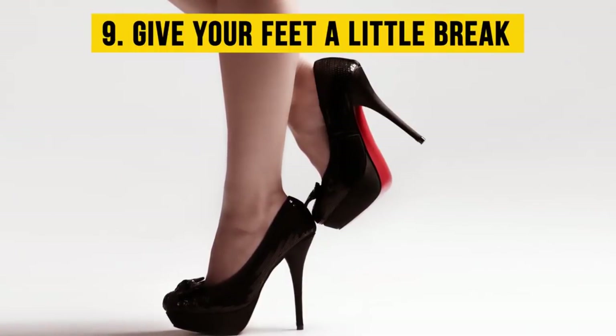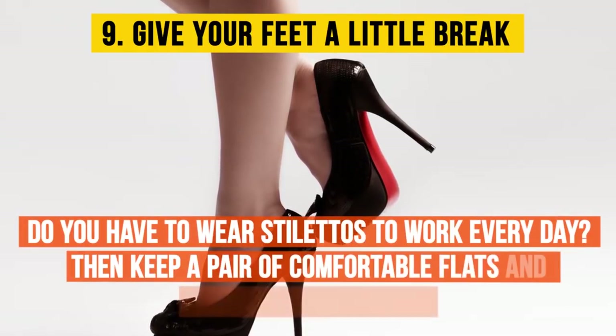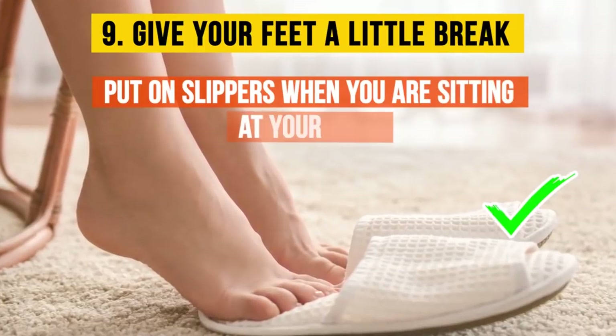Number nine: give your feet a little break. Do you have to wear stilettos to work every day? Then keep a pair of comfortable flats and slippers at your desk. Let your legs relax — take off your heels and put on slippers when you are sitting at your desk.